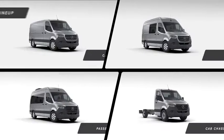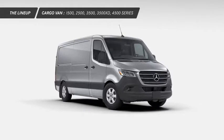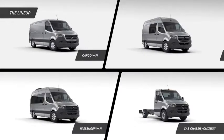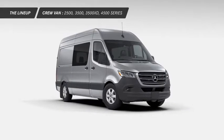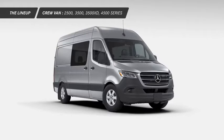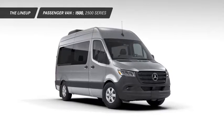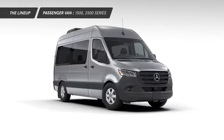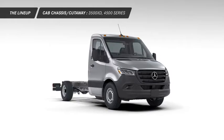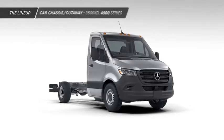The Sprinter comes in four body types. The Cargo van, which is now available in 1500 and 4500 series, in addition to the 2500, 3500, and 3500 XD series. The Passenger van, with seating for up to 12, comes in a 1500 and 2500 series. For seating up to 15, the Sprinter is available in the 2500 series. And the cab chassis cutaway, for heavy loads and upfitting options to meet your needs, is available in 3500 XD and 4500 series.